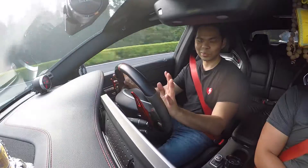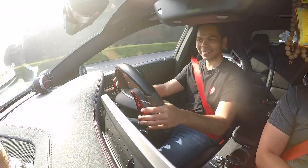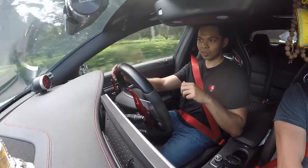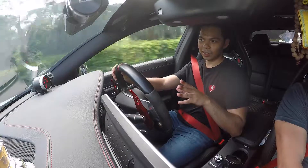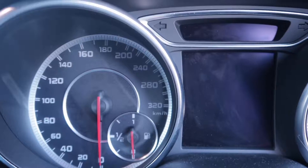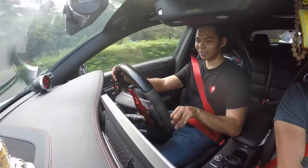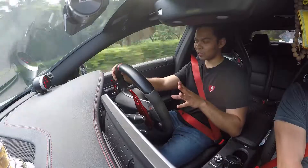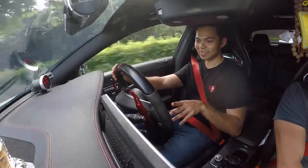This car is so fun to drive I actually forgot to ask the owner all the important questions. The owner told me that stock the car doesn't really have any turbo lag, and now that he tuned it, turbo lag is a thing of the past. I can't really feel any — the response is immediate.